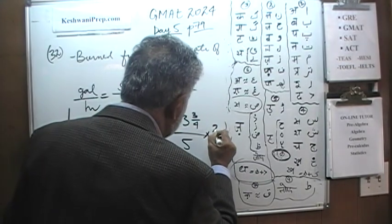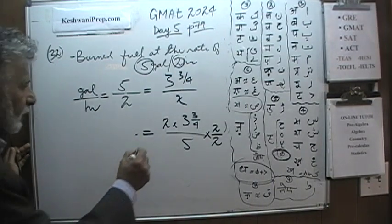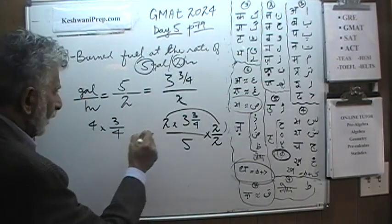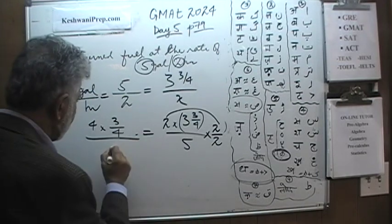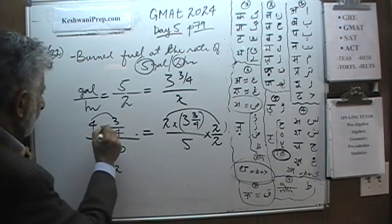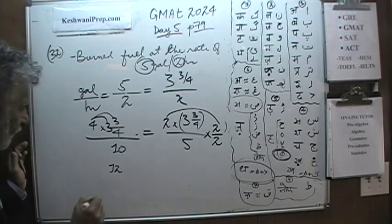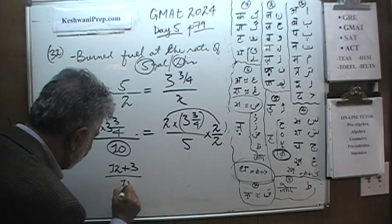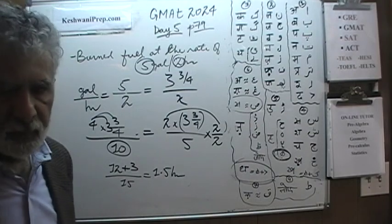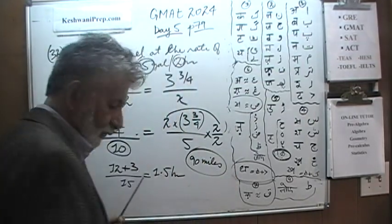Let's multiply top and bottom by 2. When we multiply top and bottom by 2, we end up with 2 times 2 is 4. 4 times 3 quarter — 4 times 3 is 12, and 4 times 3 quarter is 3 — over 5 times 2, which is 10. Which means we have been traveling for an hour and a half — 90 minutes — so we have gone 90 miles, because it is 1 mile every minute.